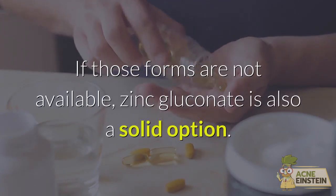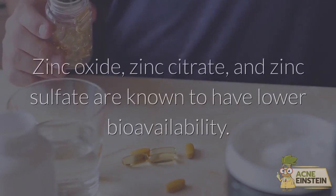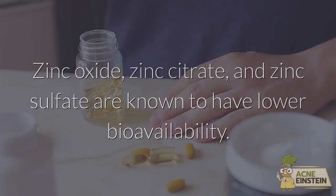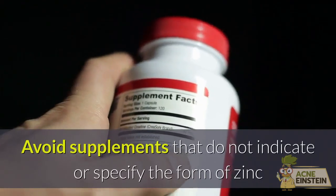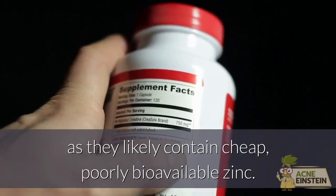If those forms are not available, zinc gluconate is also a solid option. Zinc oxide, zinc citrate, and zinc sulfate are known to have lower bioavailability. Avoid supplements that do not indicate or specify the form of zinc, as they likely contain cheap, poorly bioavailable zinc.